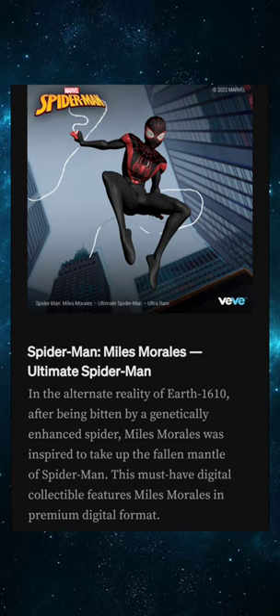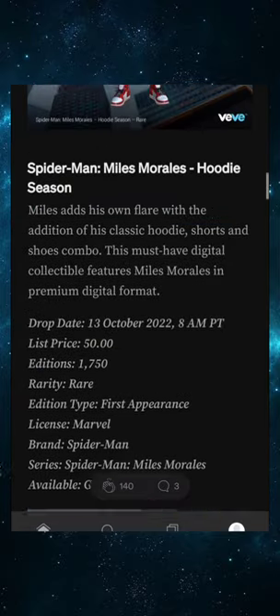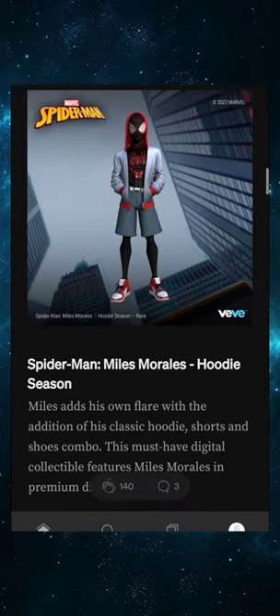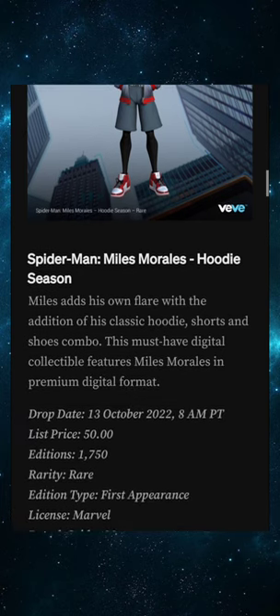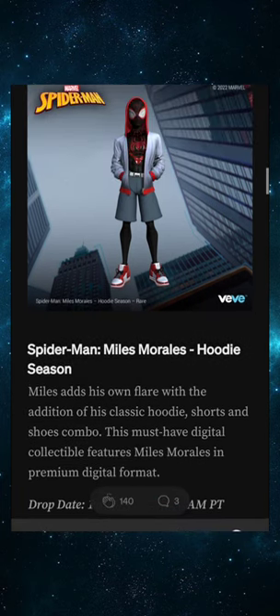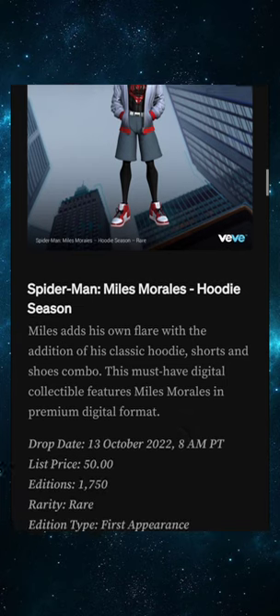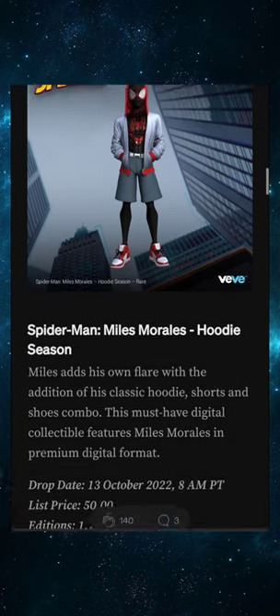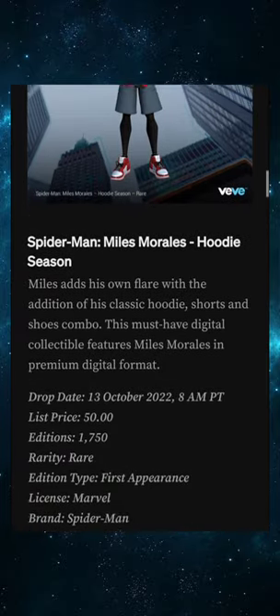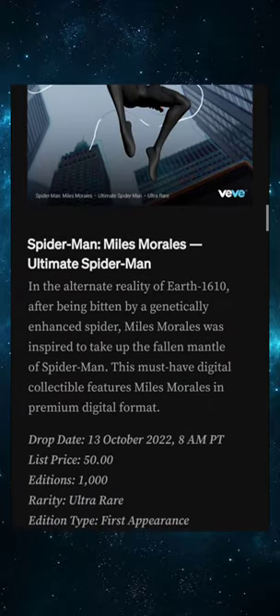Spider-Man is already popular but Miles Morales is the future of Spider-Man. For price predictions: 50 retail, 1,750 editions — considering the current bear market, I'm going to say 200 dollars off the bat for the Rare. That's my prediction.